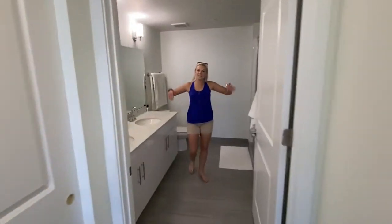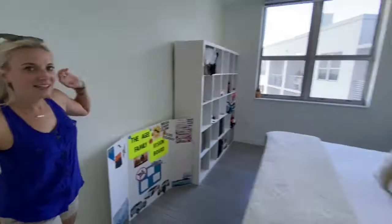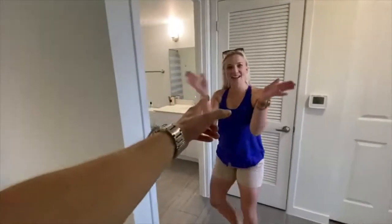Master bathroom — walk-in shower. Real talk: how many people actually use the two-sink vanity? We had this in our old place and we use one sink. Husbands, wives, partners — throw that in the comments below. Do you guys actually use the his and her sinks? Because we definitely don't. And don't forget — the Team AG Vision Board up on the wall.